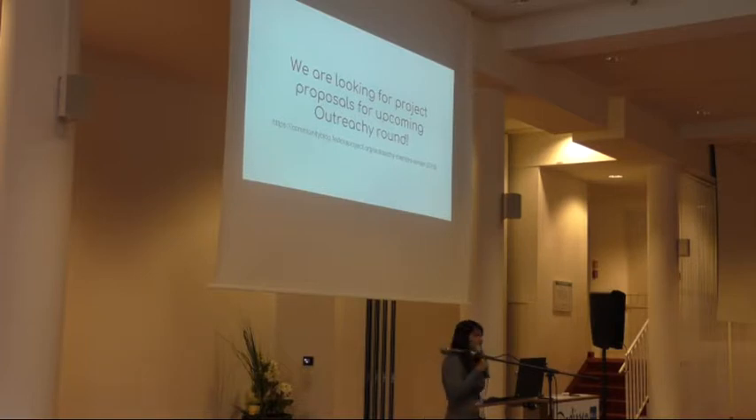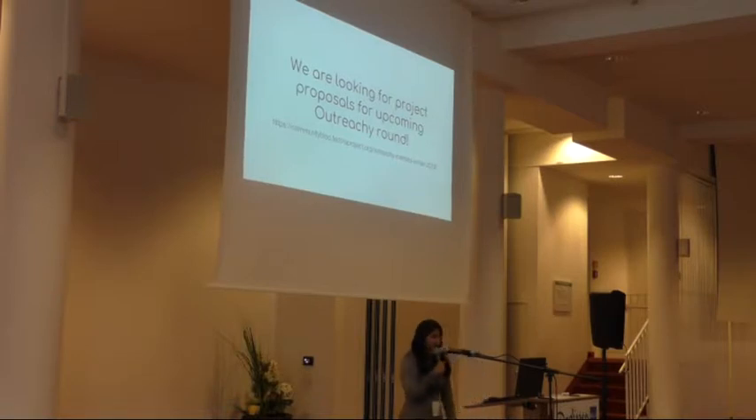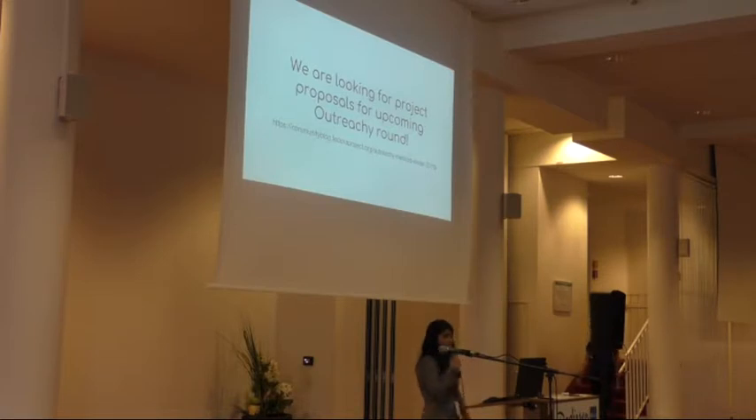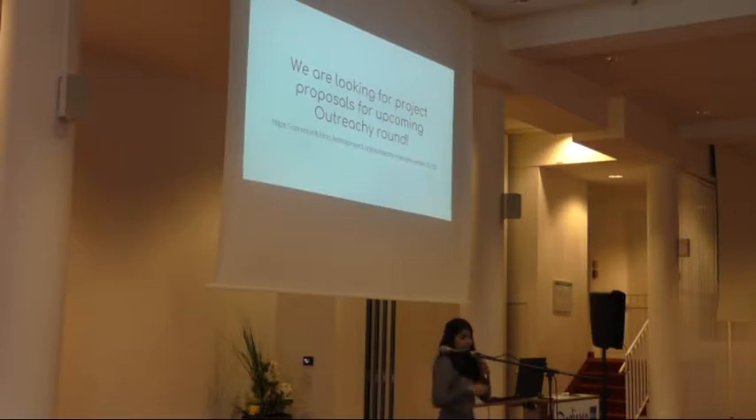We are looking for project proposals for the upcoming Outreachy round. The open call for proposals is on the community blog and on a wiki page with details on how to submit. Projects can be technical or non-technical. The timeline for Outreachy: the call for proposals for the December round is open, internships are from December to March, the application period starts in September, and the deadline for applications is in late October.